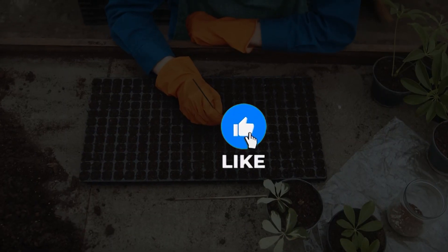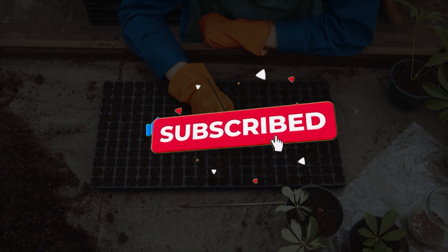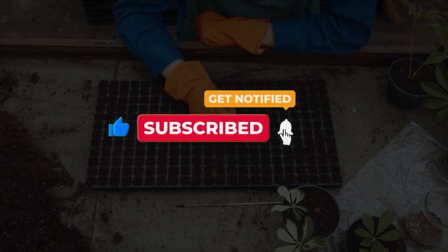Before we get started, don't forget to hit that subscribe button and ring the notification bell to stay updated on all our science and exploration content.